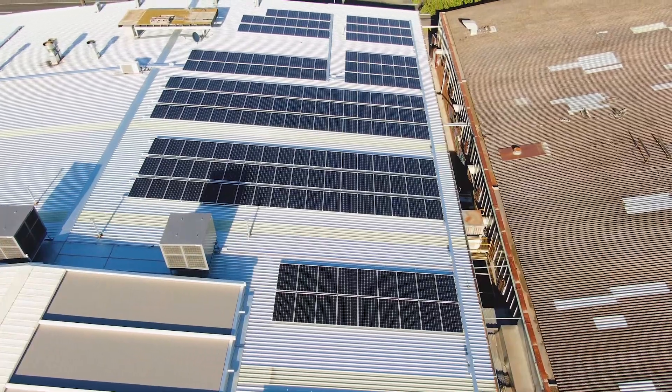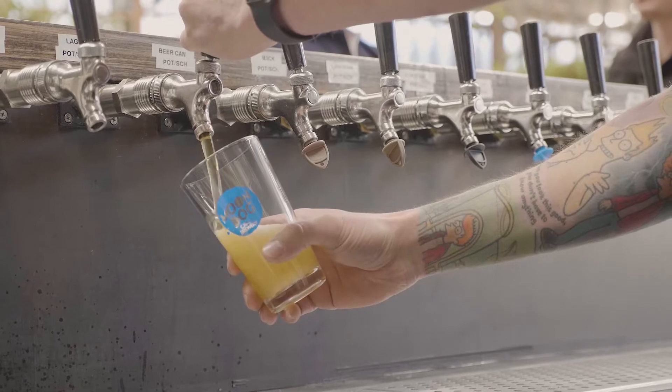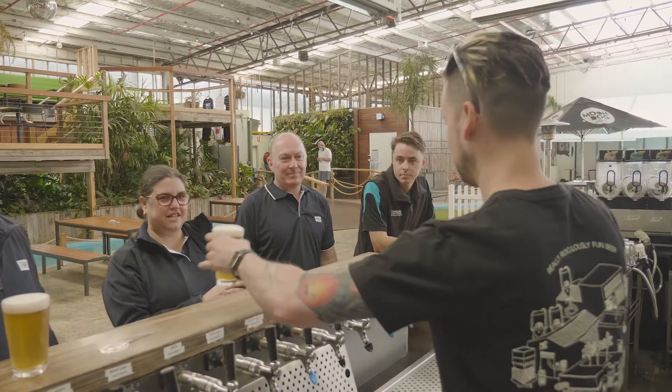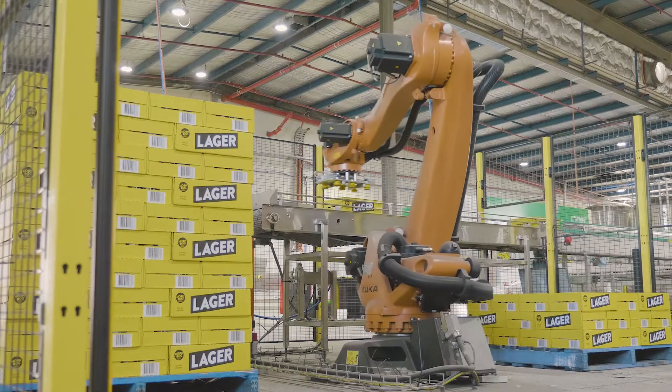Up on the roof here we've got a 317-panel solar array. It's been great on the power bill. Breweries and other food and beverage manufacturing facilities are quite power hungry — we've got boilers, we've got chiller units, we've got big packaging lines, that kind of thing.